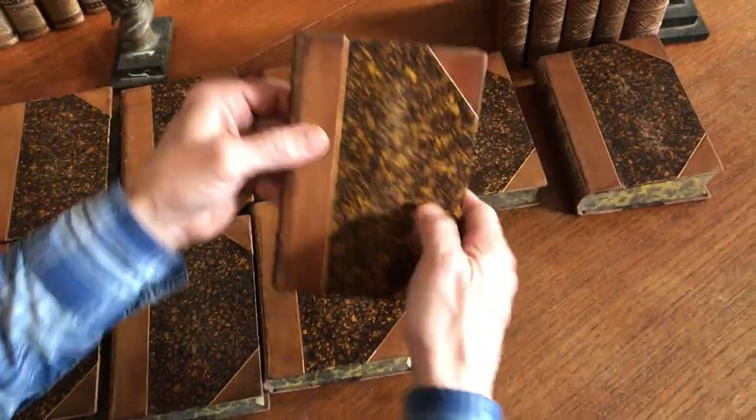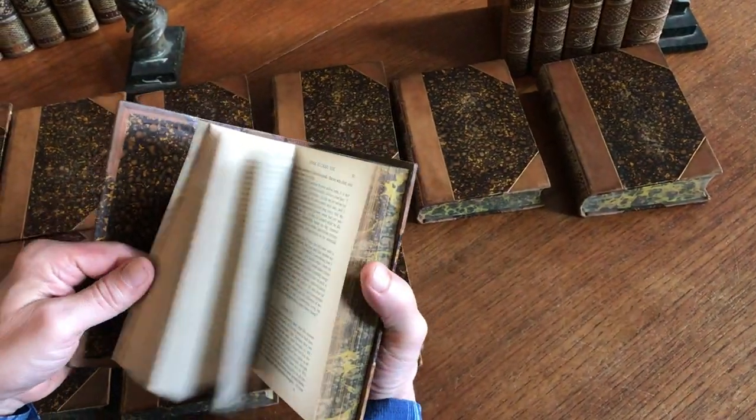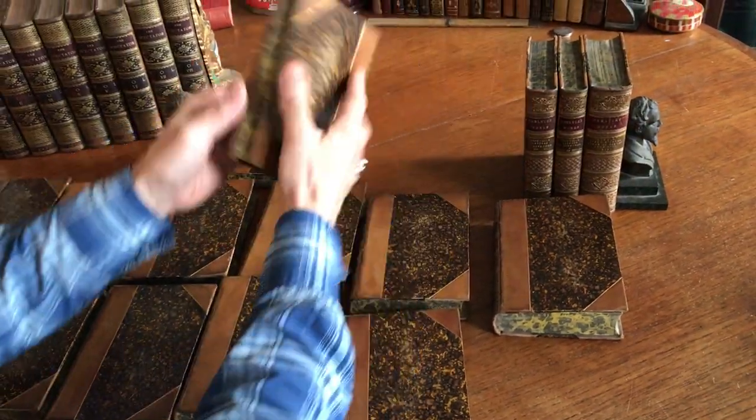This set of books is currently available on my website, briandamambro.com.